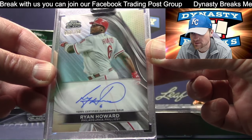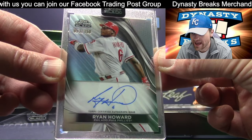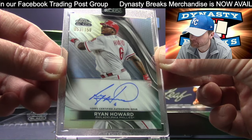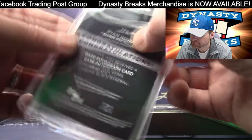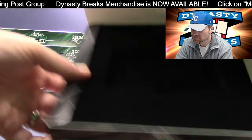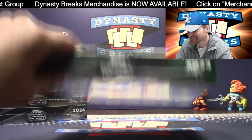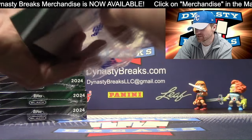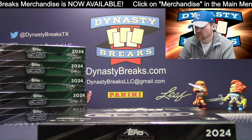Autograph going to be for the Phillies — getting some veterans, some legends here. Numbered to 150, Ryan Howard. Ryan Howard is a big individual — he's a large man. Jamie from Georgia. Please don't — I don't want to get in the habit where I've got to follow you every time.